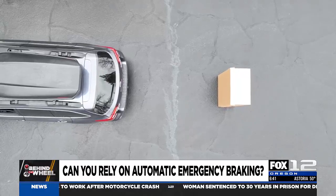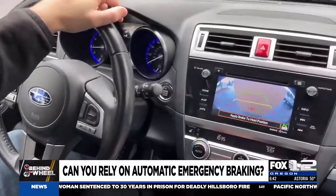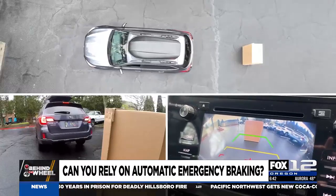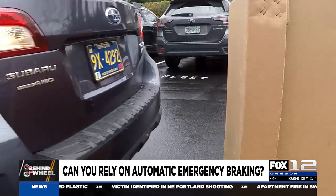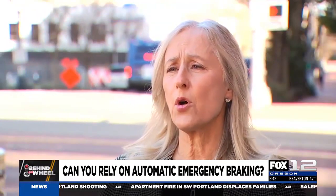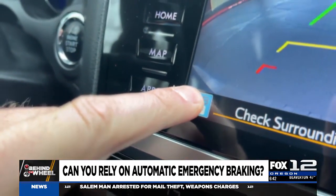The latest development in this technology is reverse automatic emergency braking. It's not mandatory yet, but about three out of ten cars on the road today have it. It applies the brakes if it detects an obstacle behind your vehicle when you're backing up. The system works two ways — either bringing the car to a complete stop, or slowing the vehicle down so when you do hit something, you don't hit it as hard.